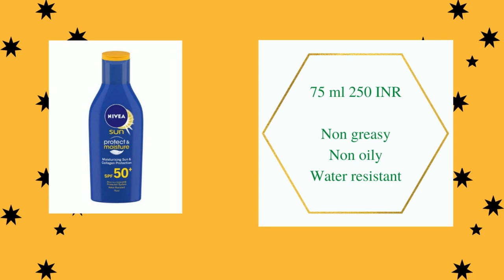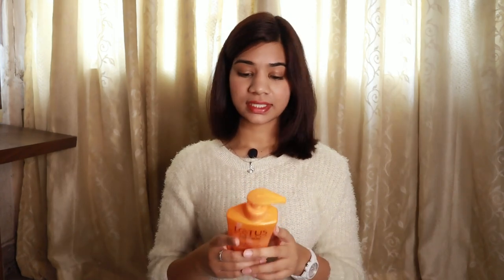Moving on to the next product: Anivia Sun Protect and Moisture, which has SPF 30. It is a broad spectrum sunscreen with PA triple plus. Apart from sun protection ingredients, this product also contains glycerin and vitamin E (listed as tocopherol acetate). Tocopherol acetate is an antioxidant and glycerin is a very good moisturizing agent. This sun protect body lotion will definitely moisturize your body while also protecting from the sun, and it gets absorbed well into the skin, leaving it feeling smooth.